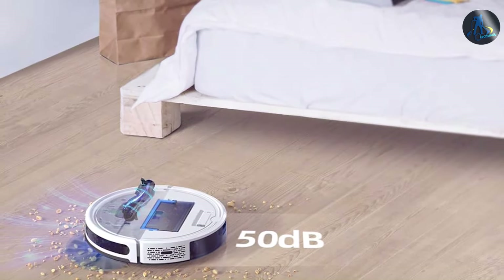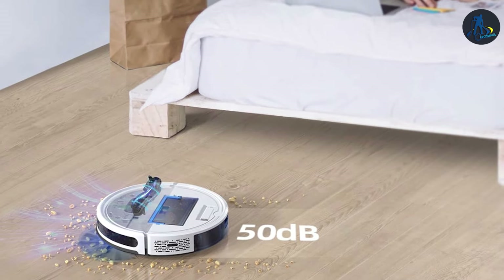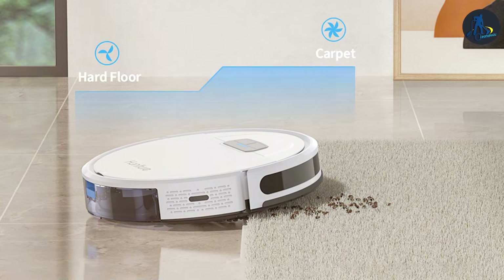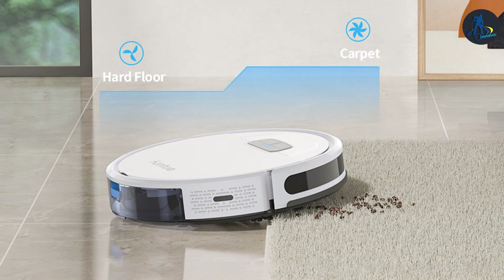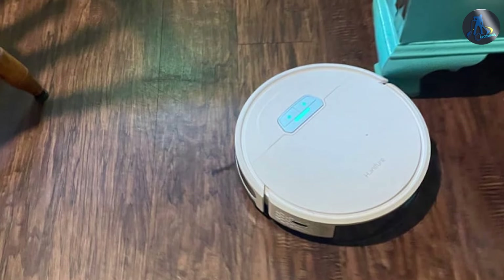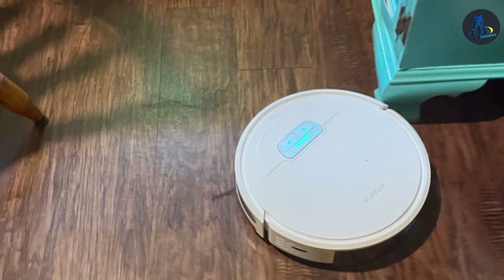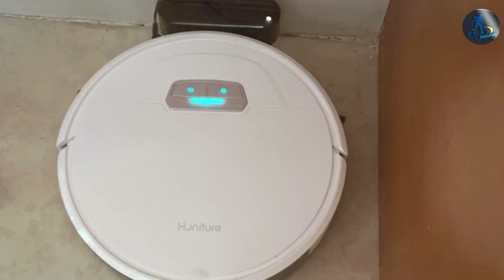Durability and quality are hallmarks of the Honiture G20 — it's designed to withstand the test of time thanks to its robust construction and high-quality components. This is a machine that's ready to tackle your cleaning challenges day after day without faltering. The usability of the Honiture G20 is enhanced by its intelligent features, including a smart navigation system that ensures efficient cleaning paths, and app connectivity that allows for effortless scheduling and customization of cleaning modes.